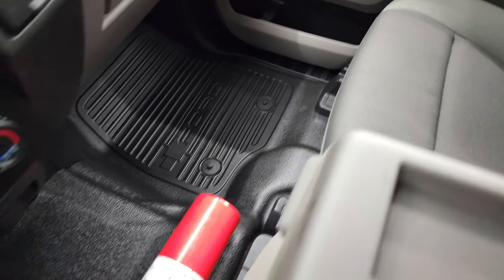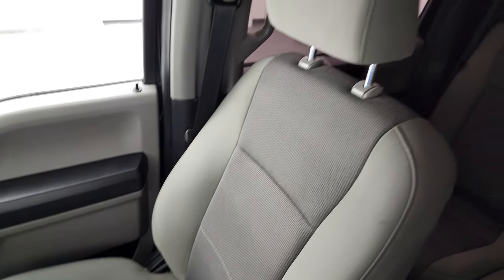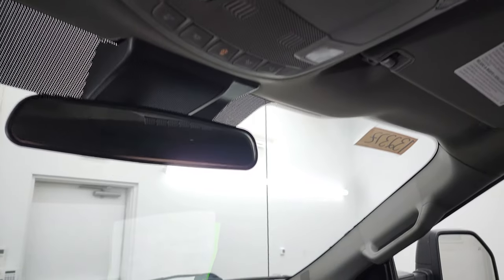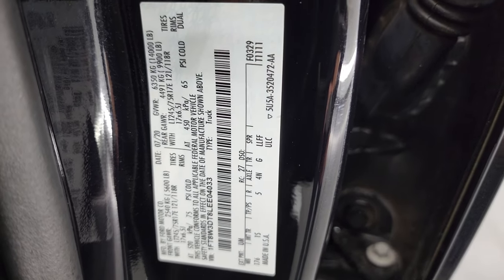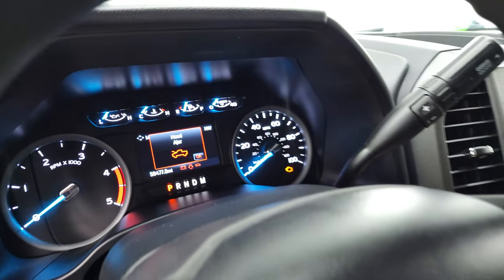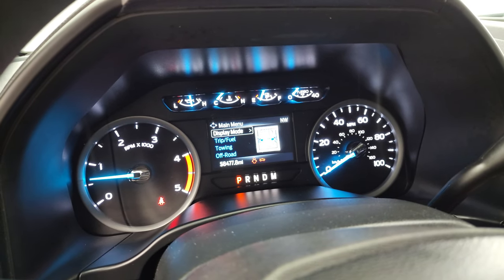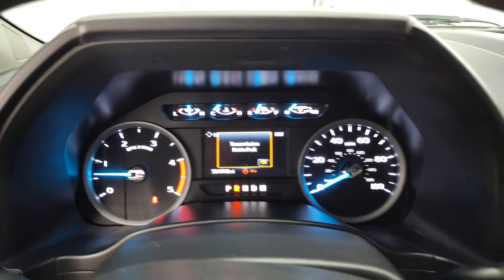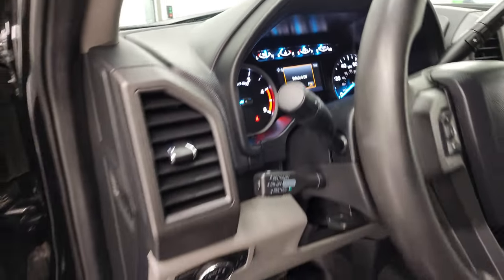Dual glove boxes, the passenger side floor is in nice shape, and it does come with a fire extinguisher there. The passenger side seat has no rips or tears. The headliner is very nice and clean, and you do get six upfitter switches, map lights. Before we start it up, I want to show you the tire and loading information sticker as well as the VIN sticker. It starts right up with no check engine lights. There's your backup camera and that is working nicely.